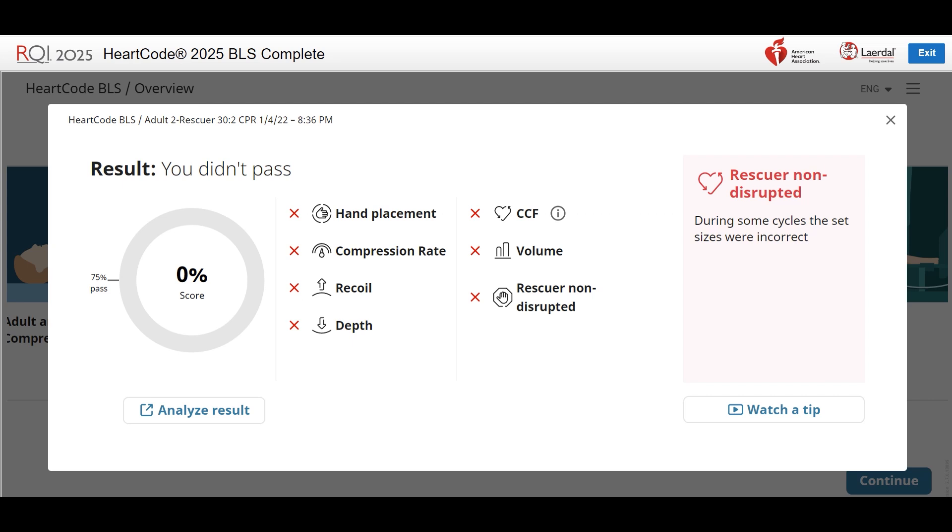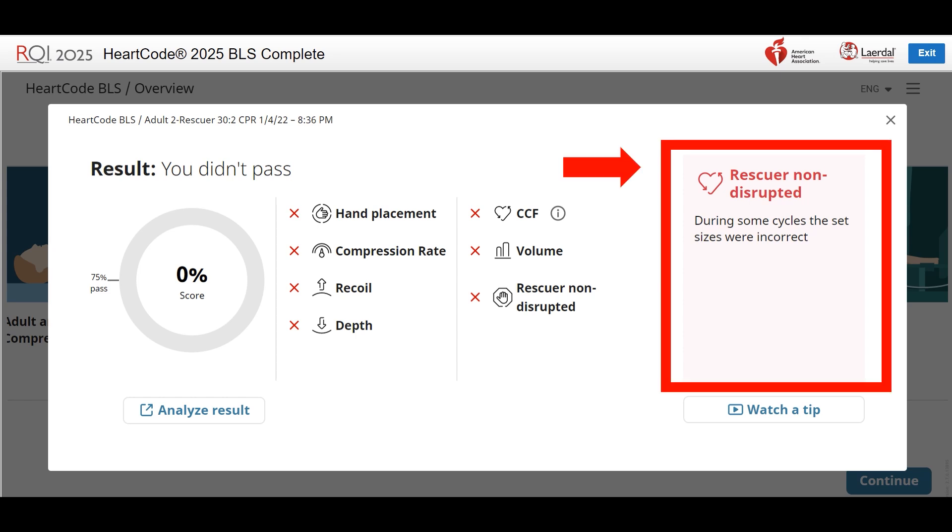Unsuccessful feedback metrics. On the left, the percentage score is zero. A red X by the metric confirms that you did not successfully meet the objective. If you have a score from 0 to 99, the box on the right will be red and display the metric that essentially caused you to lose the most points. This is the most effective metric to work on first.